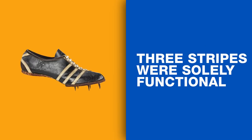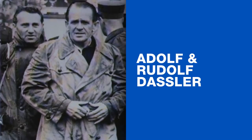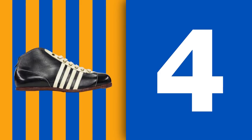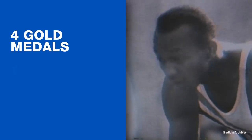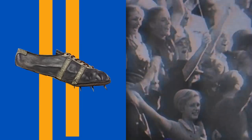At first, however, the 3 Stripes' purpose was solely functional. They were used as stabilizing strips on some of the first track spikes created by brothers Adolf and Rudolf Dassler. The Dasslers even experimented with different stripes, prototyping with two- and four-stripe shoes. When Jesse Owens won four gold medals at the 1936 Berlin Olympics, at least one pair of his Dassler-made cleats featured two stripes, not three.